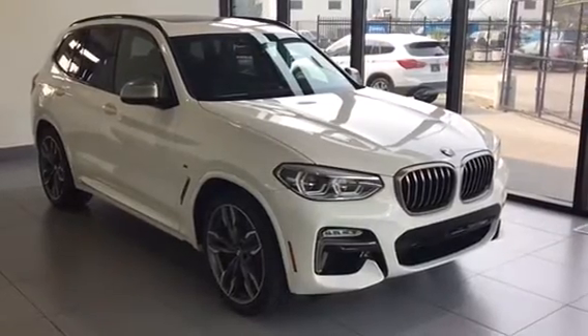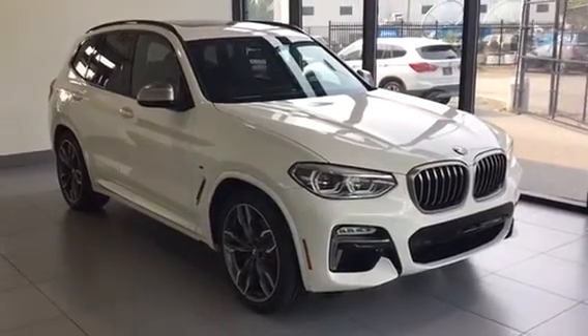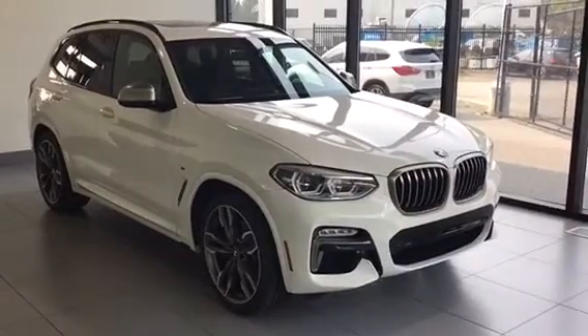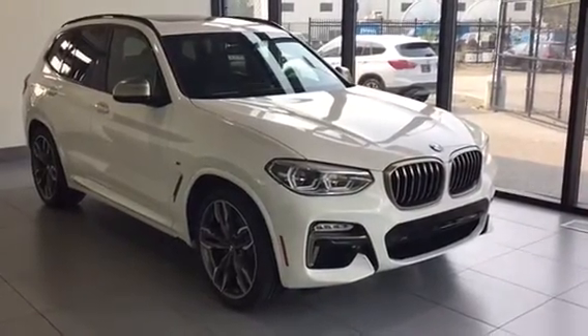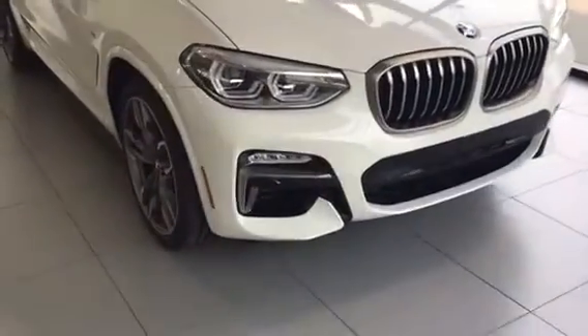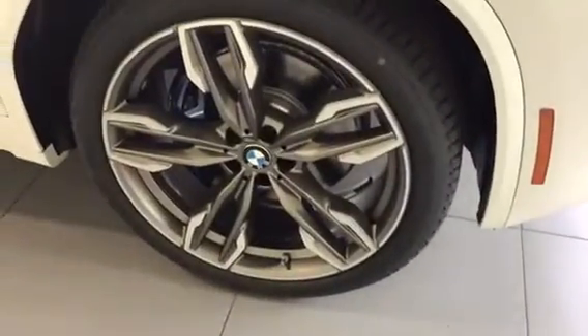Trevor here with Kelowna BMW, and here with us today is my favorite car of 2018, the all-new BMW X3 M40i. Really aggressive front end and it does have the adaptive LED headlights. I love the wheel setup that they chose with the X3, but another important feature is it does have the M Sport brakes as well.